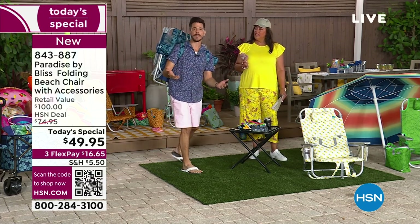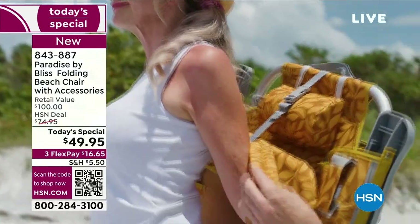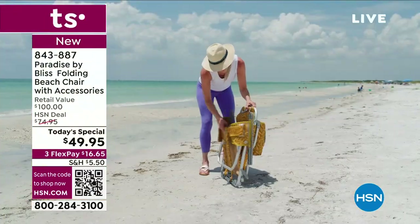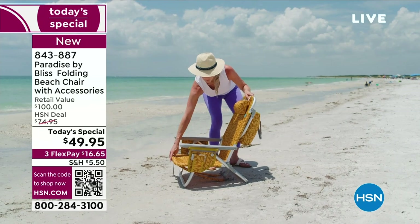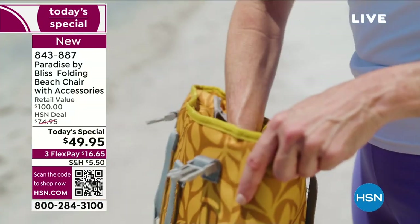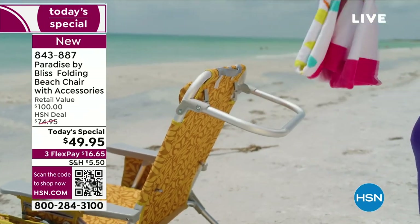And it's not just for the beach — it's for the pool, the park, the lakefront. Take it to the fireworks on the 4th of July. Those grandkids going to music festivals? These are the chairs everybody wants. They're nice, easy, lightweight, and low-profile. I can still be up off the sand but dip my toes in the water at the ocean — you get the best of both worlds.